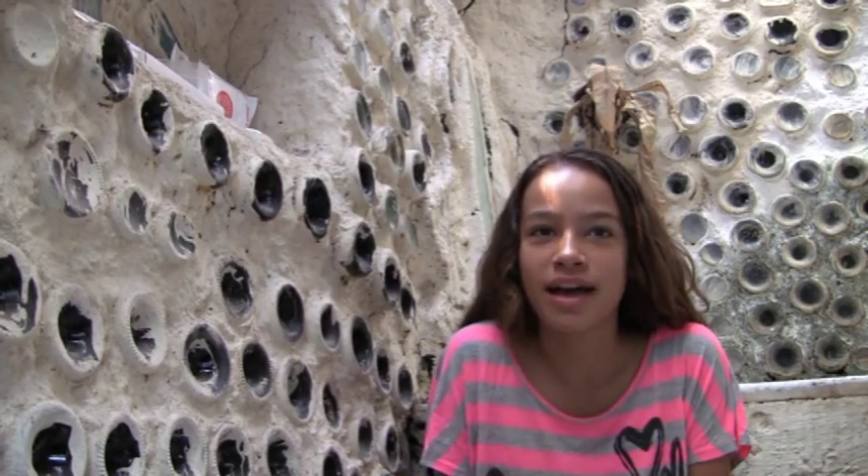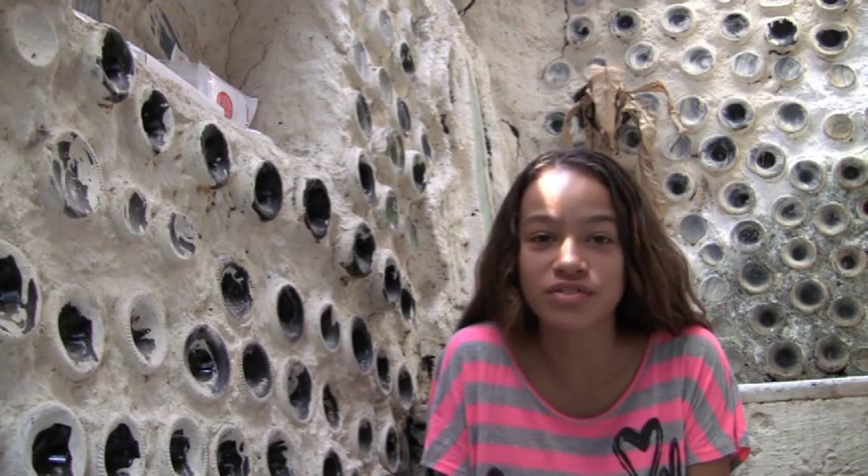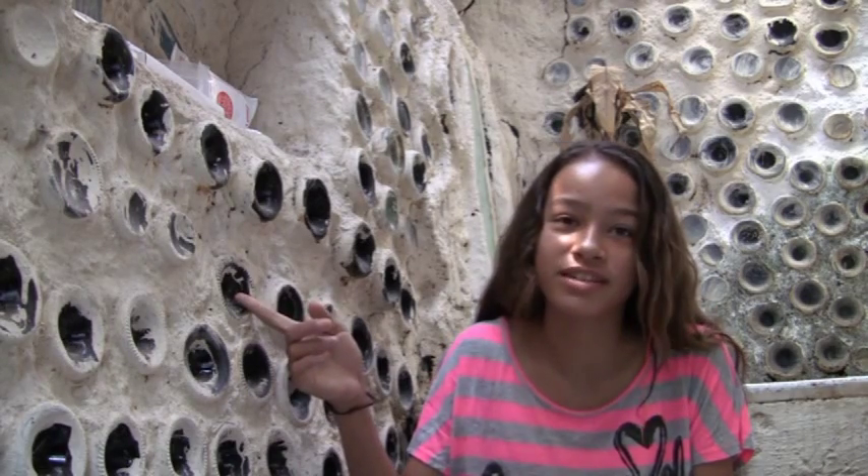To be green is to reuse things you buy, like plastic bottles for planters. On our farm, we use bottles from factories and restaurants around us to put into our walls like bricks.